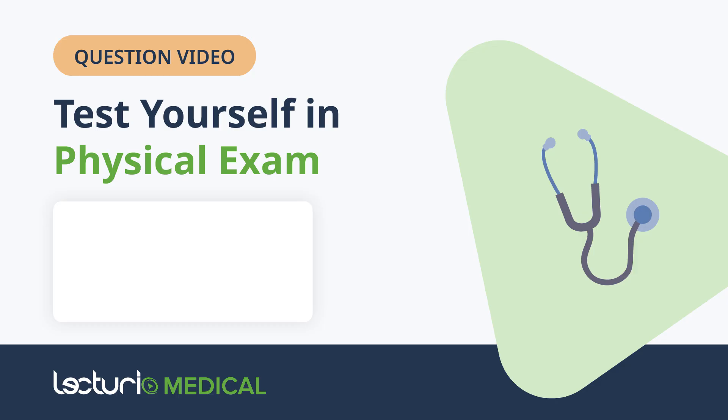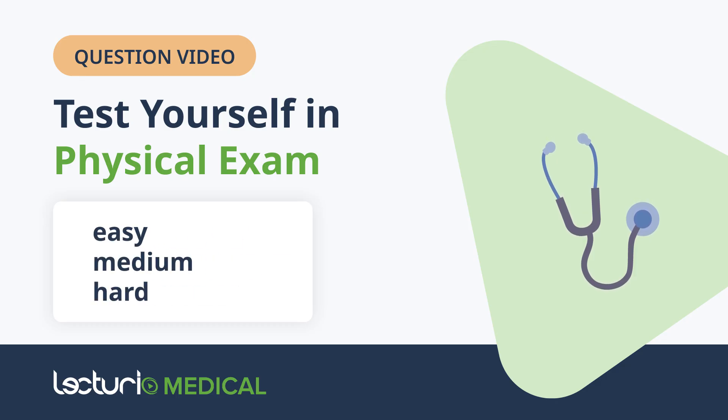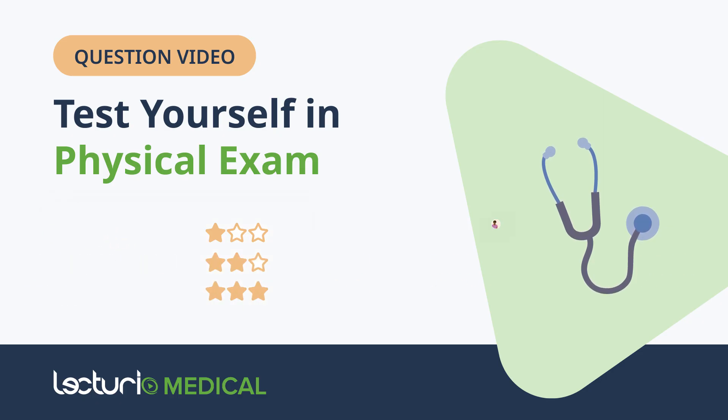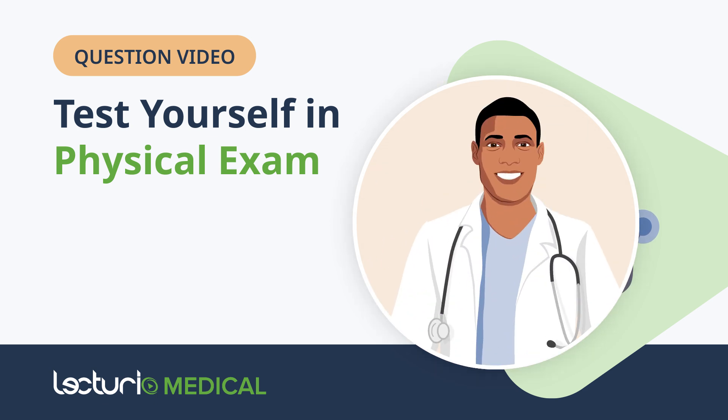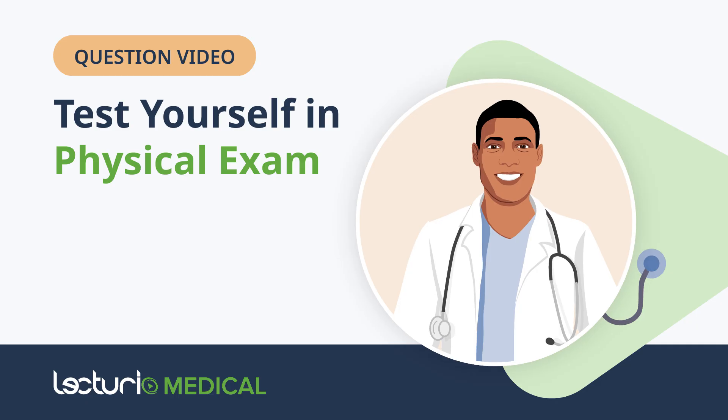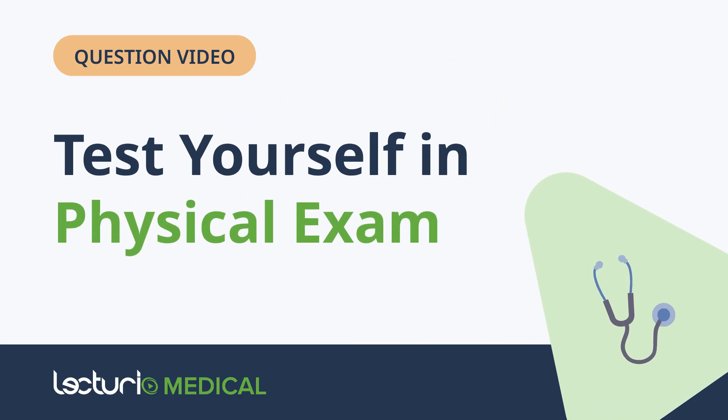Each area includes three questions — one easy, one medium, and one hard — worth one, two, or three stars. You'll have a moment to think before we reveal the correct answer, along with a brief explanation from Lecturio's expert medical content. Keep score as you go and find out how strong your physical examination skills really are. Let's get started.